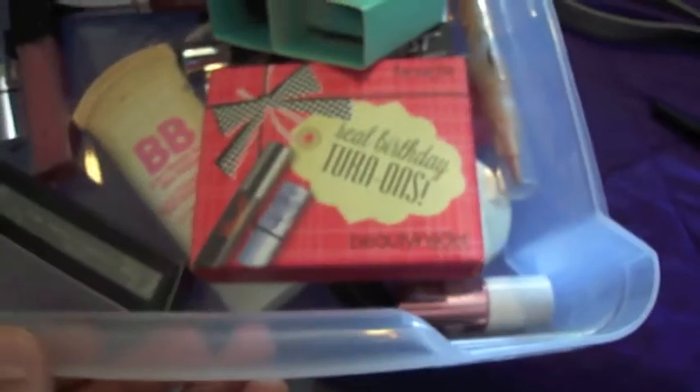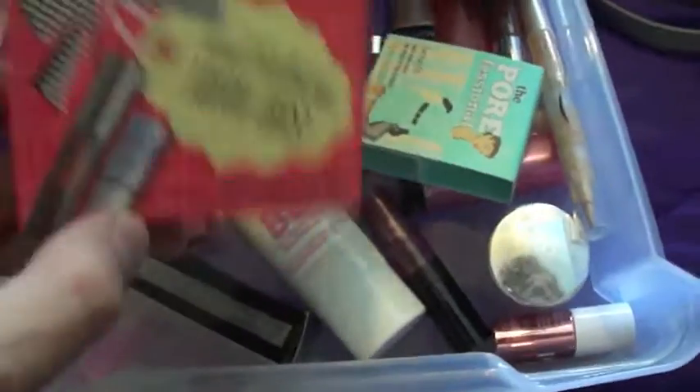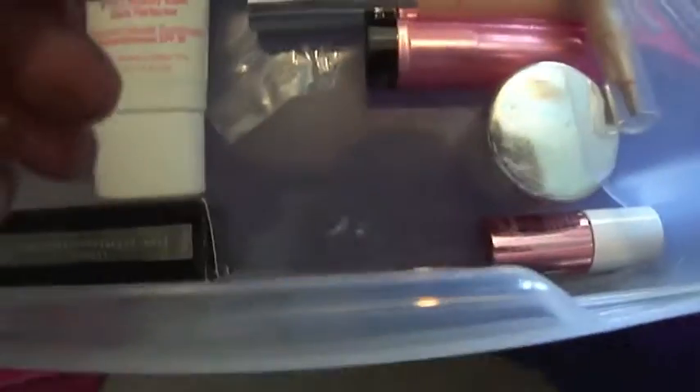Moving on, this is my lip and face drawer. I have the What's Up Benefit birthday gift I got from Sephora. I got the Porefessional and another sample somewhere in here. I got the Hoola Bronzer sample, the BB Cream by Maybelline, some lip gloss by their Minerals, concealer by CoverGirl and Maybelline, and lip butter.